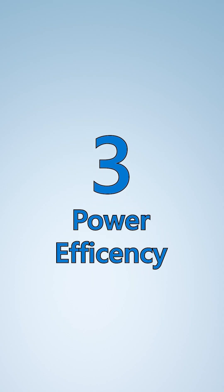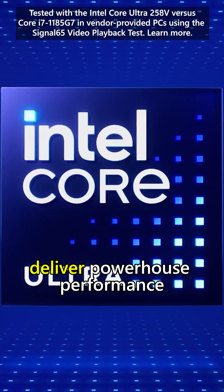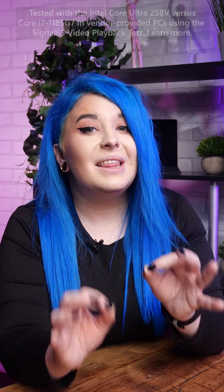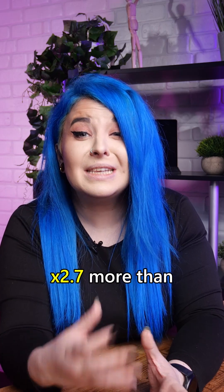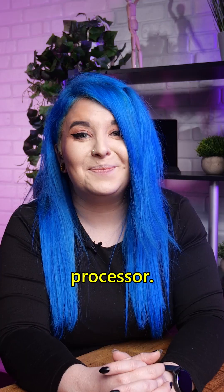Power efficiency: With a new design, Intel Core Ultra 200V processors deliver powerhouse performance with incredible power efficiency. These processors can achieve up to 19 hours of video playback — 2.7 times more than a three-plus-year-old 11th Gen processor.